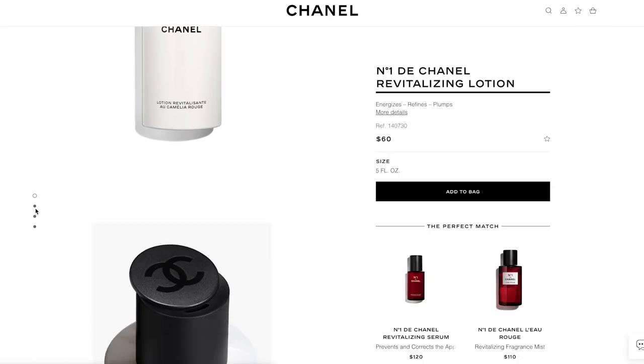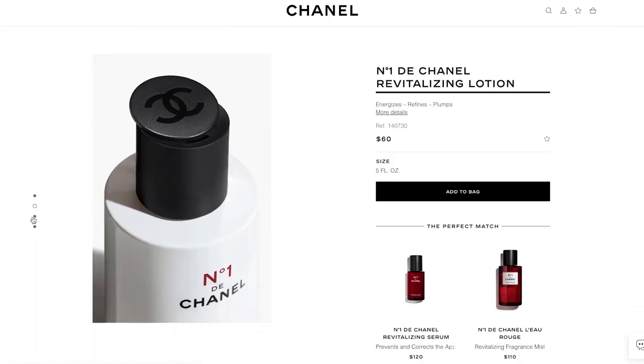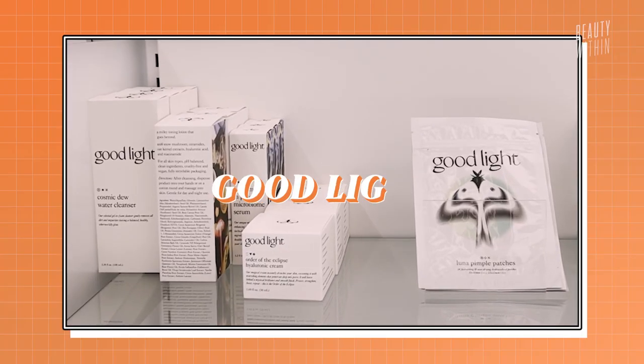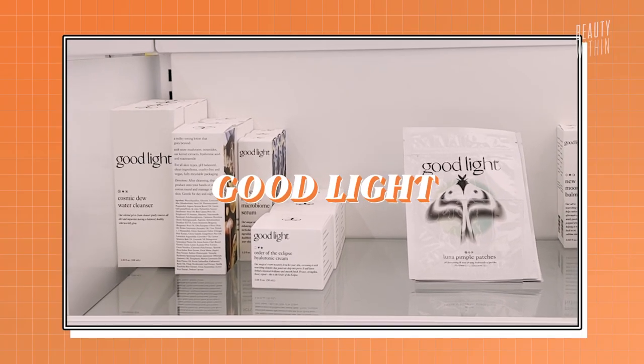There was this lotion that was nice and watery but left the skin feeling so nice. If you want to splurge on something, try something new, and have something fun and luxurious — maybe for yourself or as a gift for a person who is really into skincare — I would say this Chanel line is actually pretty good.